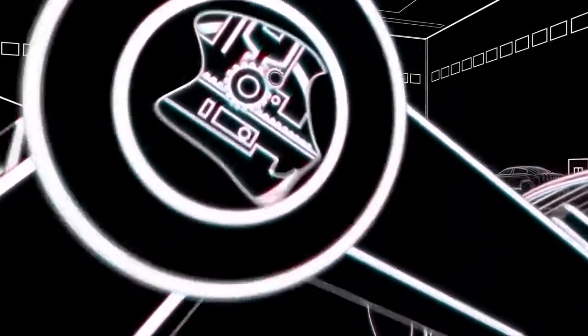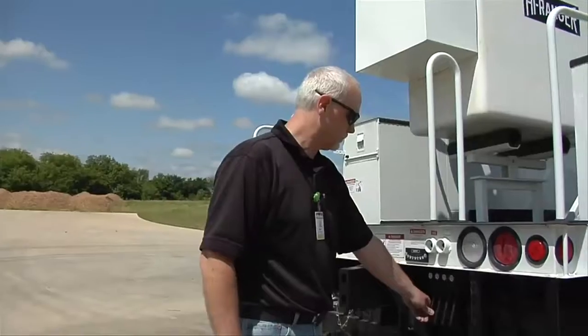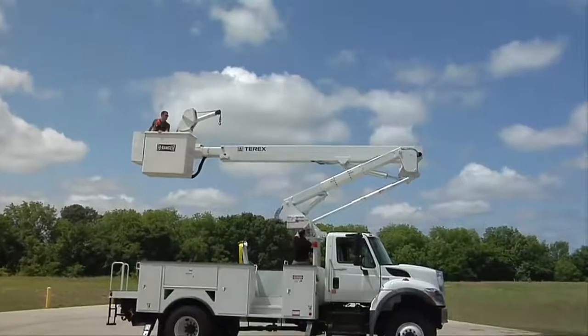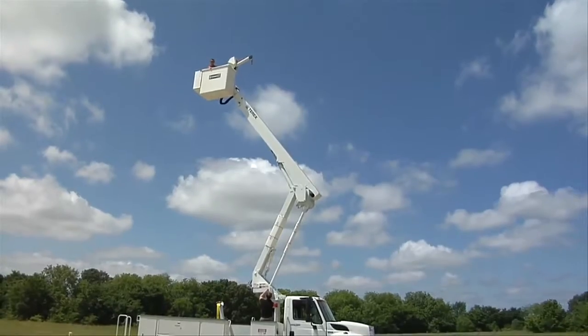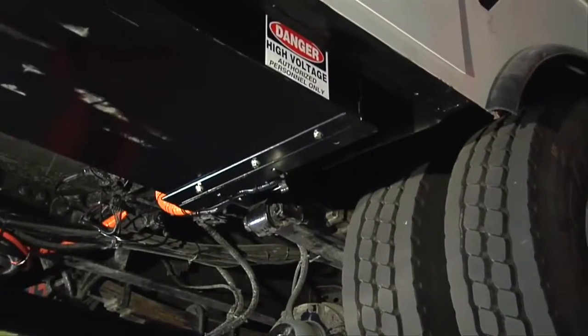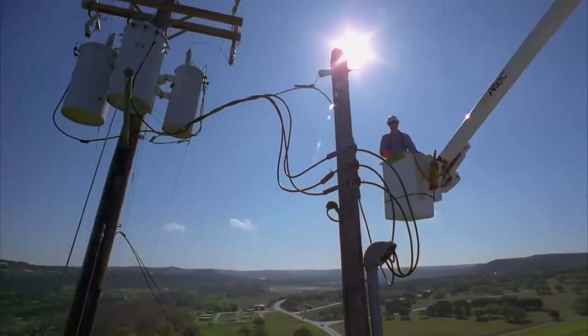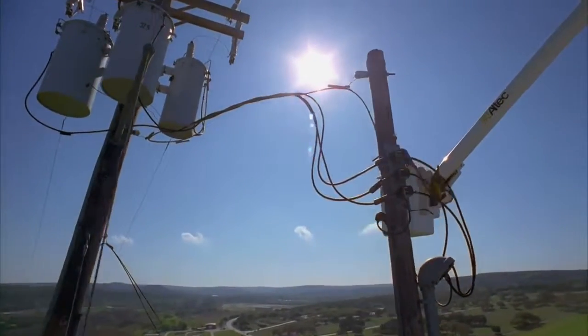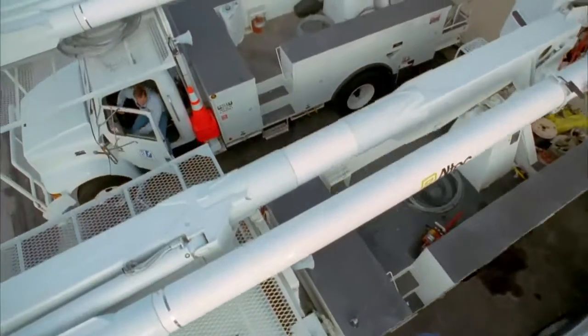Parker Electromechanical technology improves the control and precision of motion. In hybrid electric utility trucks, Parker Electrohydraulic Actuation technology is used to lift the buckets and on the downward stroke to recharge on-board batteries. This allows crews to operate truck lifts all day with the engine off and to save up to 1,200 gallons of fuel.